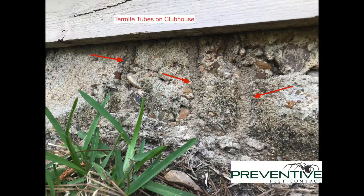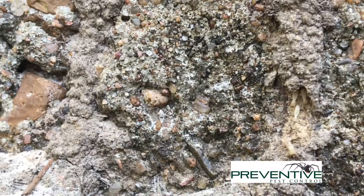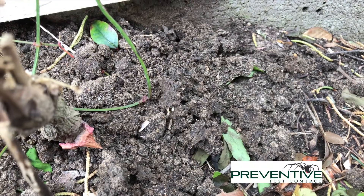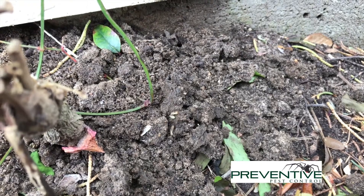Sometimes they can build multiple tubes. Here's one isolated here, and if you were to break that open, this is what you'll see. These are termites — eastern subterranean termites. These are workers or reproductives. This is film of after we'd already broken a tube open.